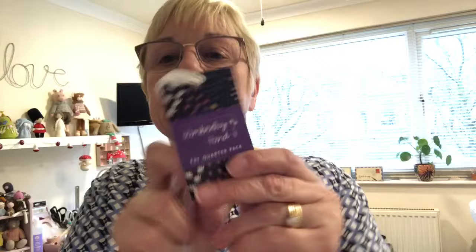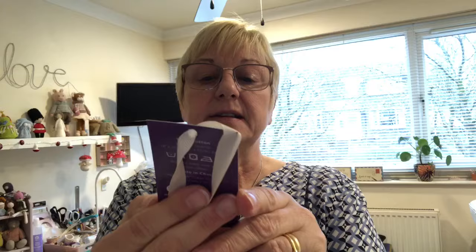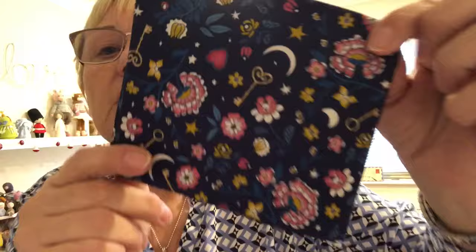At Hobbycraft, I got this fat quarter bundle. It says Kimberley Hynde — I've never heard of her before, but it's Kimberley Hynde. There's this one with what looks like a little house, and there's that one. They all match and go together — this one with the wells on. Oh, this is lovely.